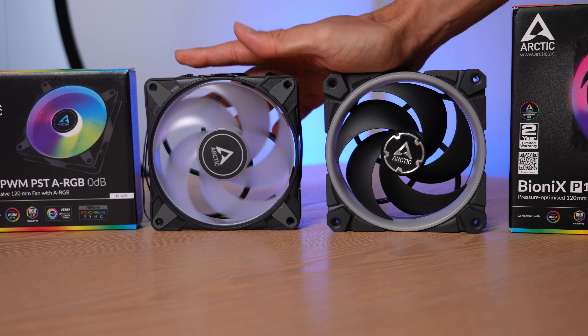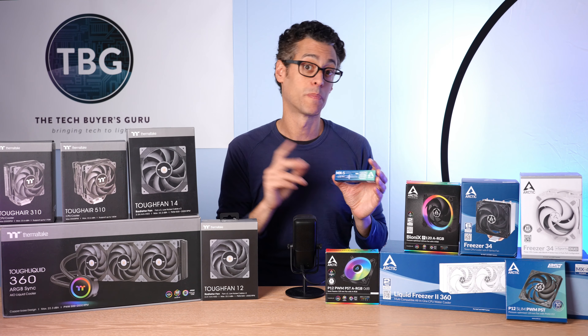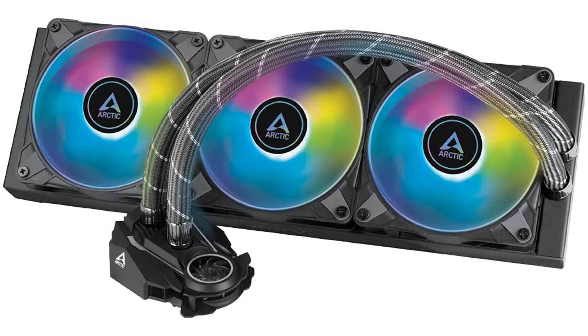Arctic is also busy in the thermal paste market with the new MX-5. It wasn't available when I did my thermal paste shootout — I included MX-4, which did pretty well, roughly on par with Noctua's NTH-1. According to Arctic, MX-5 is better than MX-4, and I have no doubt that's true. It will continue on the market alongside MX-4 as a higher-tier product — slightly more expensive, maybe $10 instead of $7 or $8. If you're trying to eke out a little more thermal performance, definitely consider MX-5. When I have the opportunity to do another thermal paste shootout, I'll include MX-5 for sure.